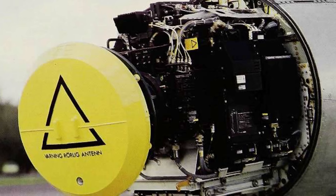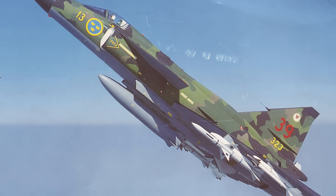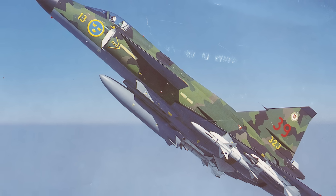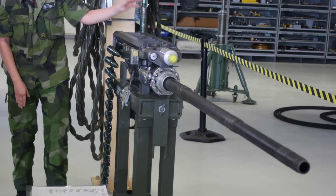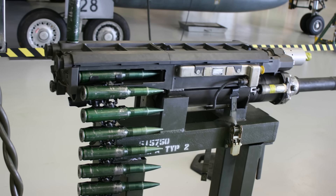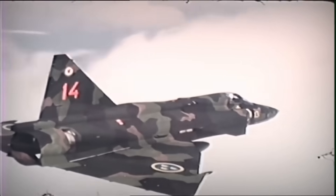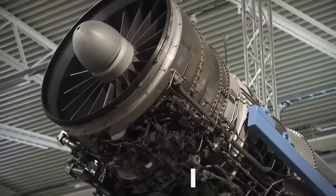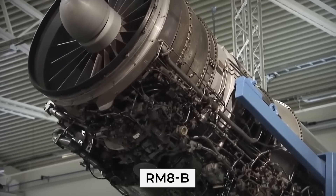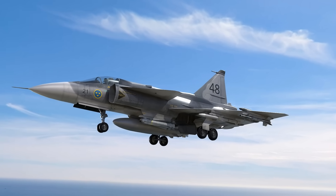First and foremost, the JA-37 got a radar upgrade — the Ericsson PS-46A — which, with the new RB-71 missiles, gave it a look-down shoot-down capability, meaning it could now target cruise missiles and low-flying aircraft. The cannon was also upgraded to the KCA 30mm cannon, which fired the same cartridges as the GAU-8 but with beefed-up shells, paired with a fire control system giving it better range than other fighters. The engine was also overhauled and now called the RM-8B. Because it was larger, the airframe had to be stretched a bit to accommodate it.